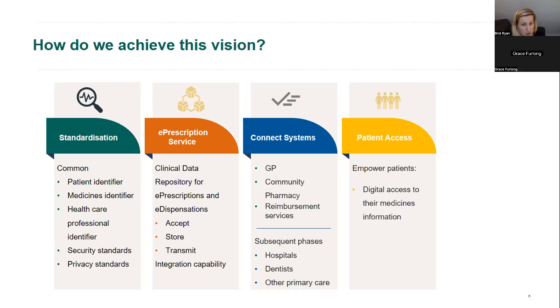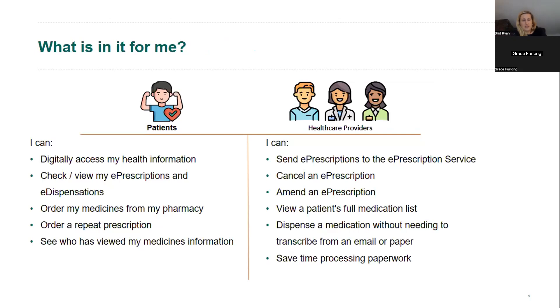We need the technology to support all of this: a clinical data repository able to accept and store information, apply rules for minimum data sets and ensure prescriptions accepted, stored or transmitted are of high data quality. This also needs integration capability between different systems. We will connect systems in sequence, starting with GPs and community pharmacies. Patient access through an app is really important to this project because we want to empower patients and provide them with digital access to their medicines information.